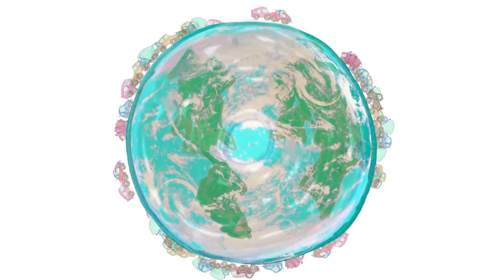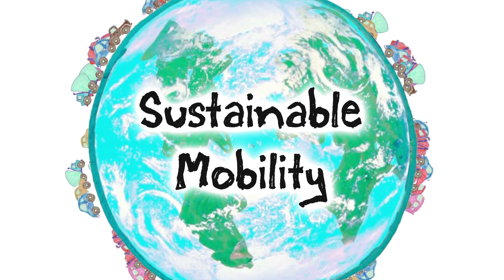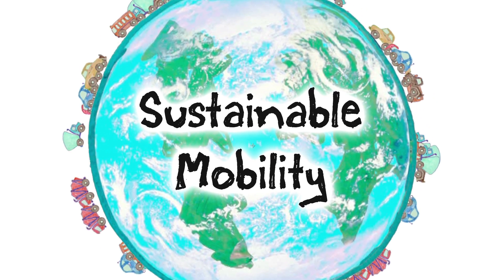The wheel has been around for thousands of years, and it's hard to improve on something so fundamental. But with so many wheels on the road today, sustainable mobility will be the way forward.